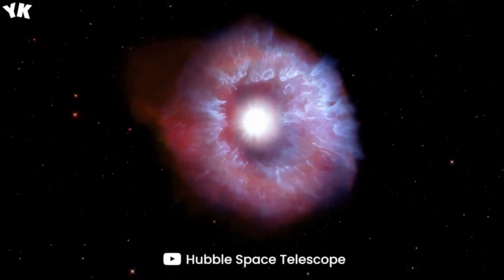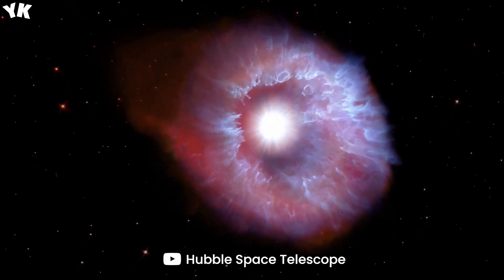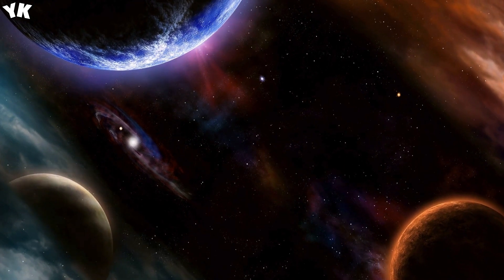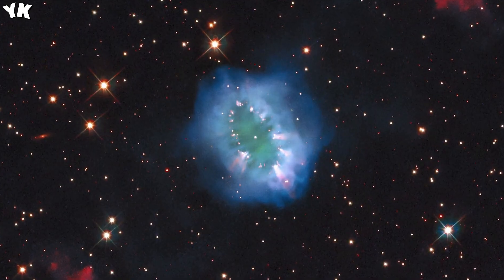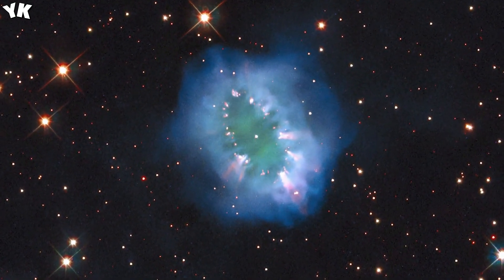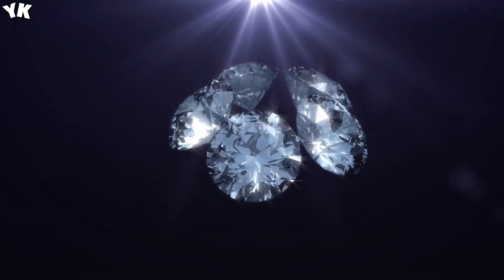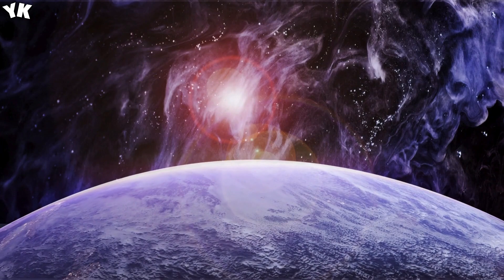Now let's look at something really unique captured by the Chandra X-ray Observatory in 2020. The glowing purple dot in the middle of this image is a magnetar, a special class of neutron stars that possesses extremely powerful magnetic fields, and this dense star is rotating once every 1.4 seconds. This is the doomed supermassive star Eta Carinae, with hot expanding gases glowing in brilliant red, white, and blue.